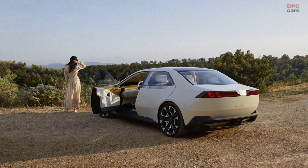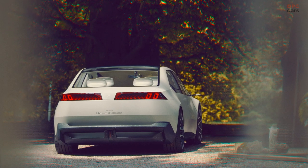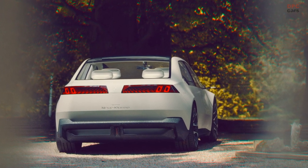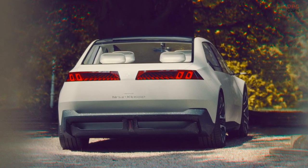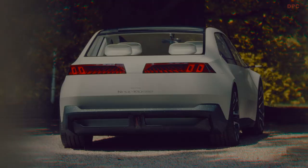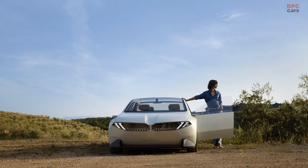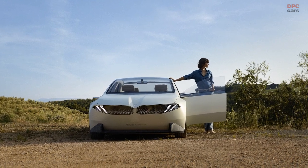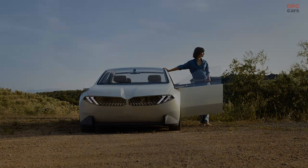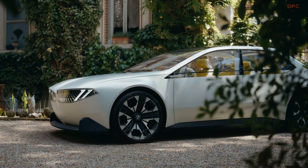Tail lights mirroring the front end's kidney grille and headlight configuration, and the introduction of a minimalist logo, contribute to the NeuKlasse's distinctive allure. This design's almost monolithic elegance offers not just aesthetic appeal but also functional benefits, with a 30% increase in range and 25% efficiency boost compared to current EVs. The NeuKlasse concept combines sleekness with BMW's 6th generation eDrive technology.